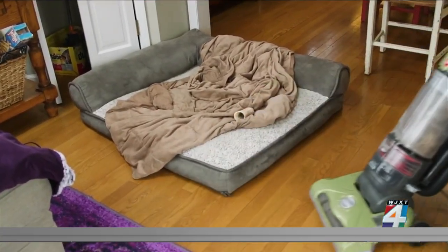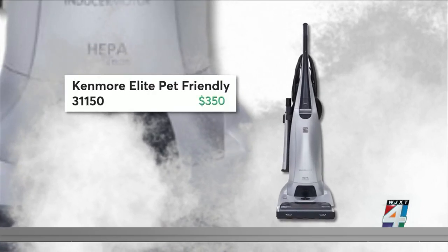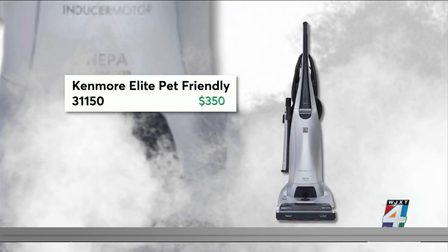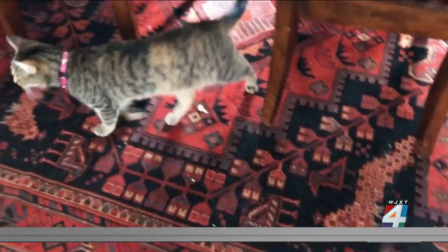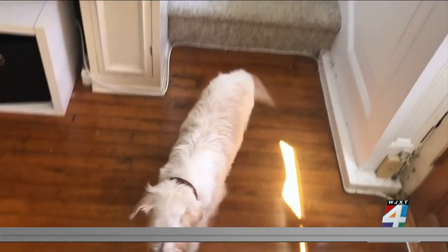A good vacuum can help as well. This Kenmore Elite Pet-Friendly Upright Vacuum is a great choice for bare floors and carpets. And, as the name implies, it can handle your pet's hair as well.